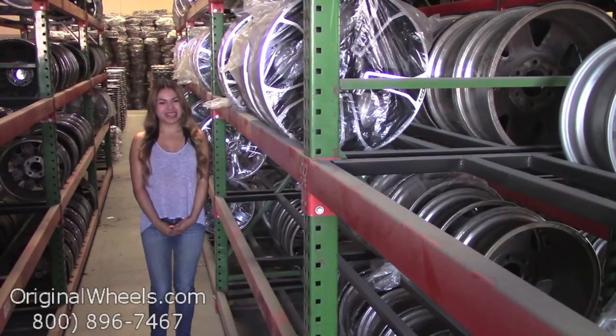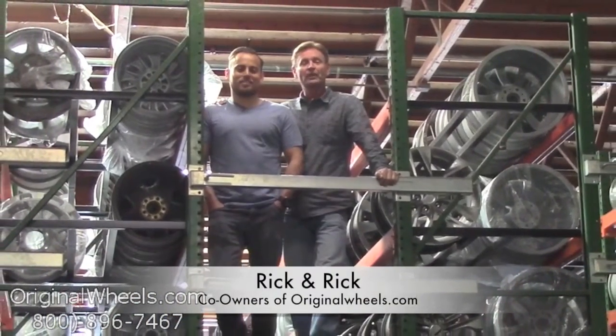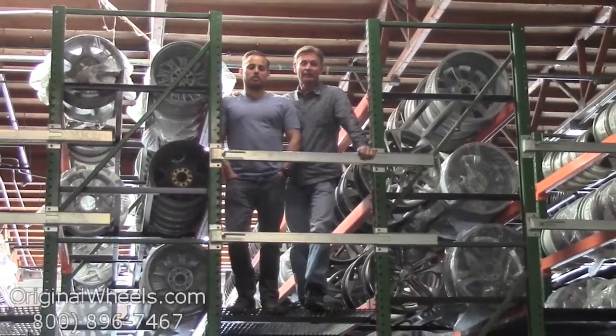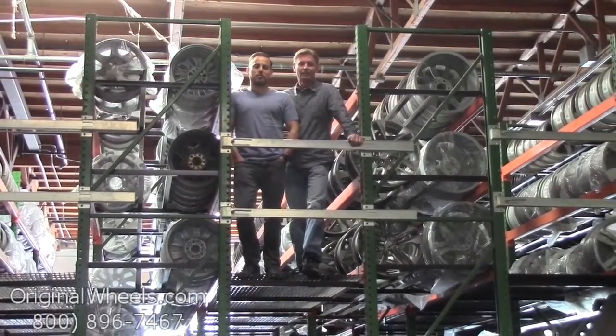Thanks for watching and have a great day. Hey, it's Rick and Rick from OriginalWheels.com. And we are proud to have been serving the public and automotive industry with wheels and hubcaps since 1979. And as always, our goal is to provide the best quality wheels and service at the best price possible. We're not satisfied until you are.